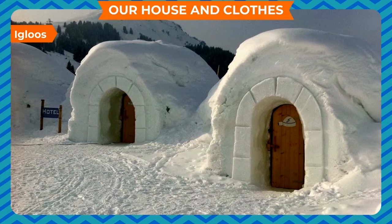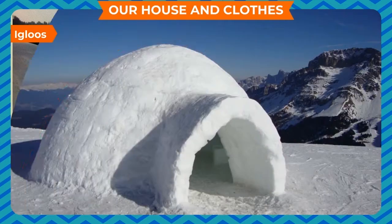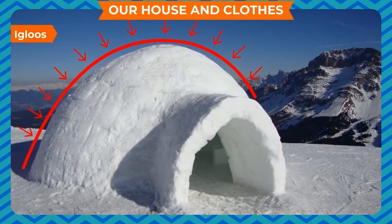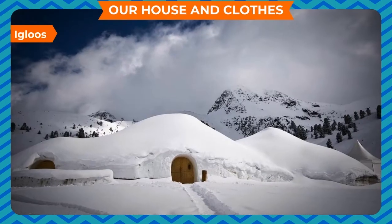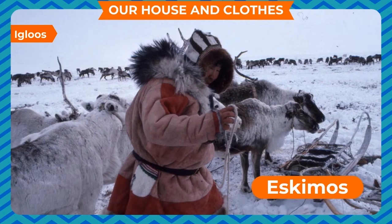Igloos. A house built using blocks of ice is called an igloo. Igloos have curved roofs. The snow slips down from these roofs easily. Igloos are made in very cold places. Eskimos live in such houses.